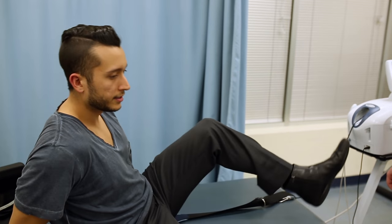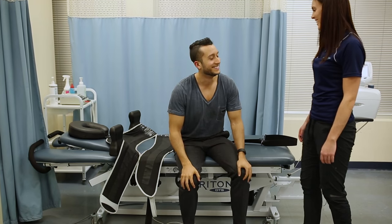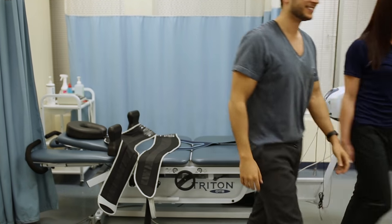If you suffer from back or neck pain, spinal decompression may be right for you. Please contact your nearest Healthmax Physiotherapy Clinic for more details. You can find us online at healthmaxphysio.com.